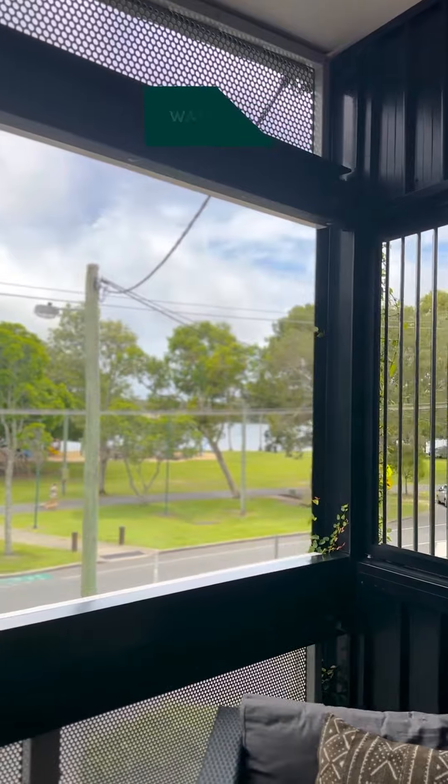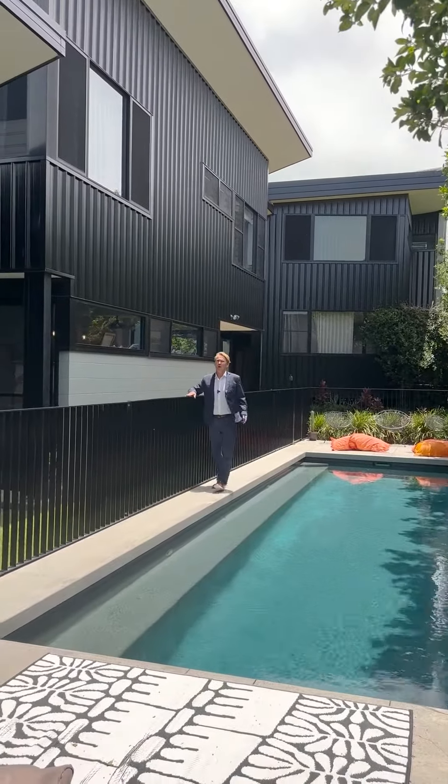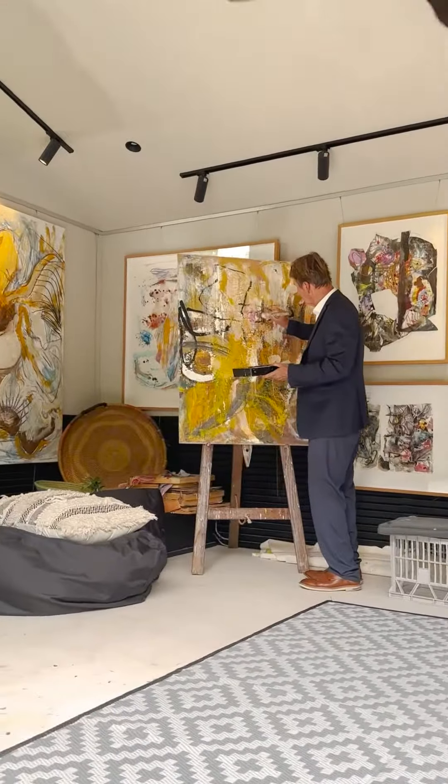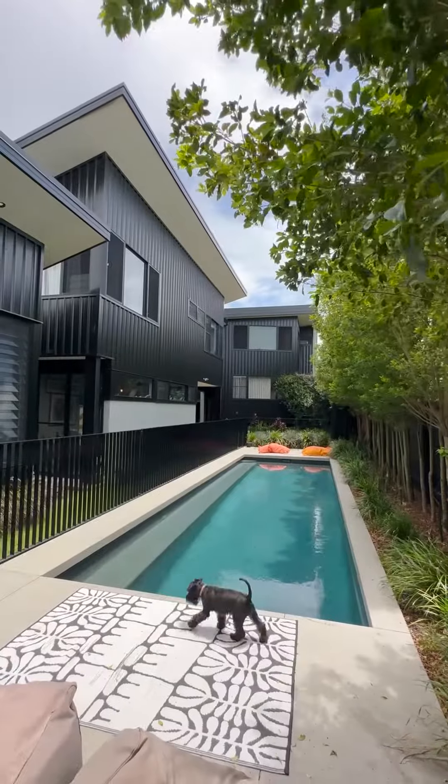While the location is very active, we have a very private area down the back where we have two studios, one attached and the other detached, and a very generous pool area.